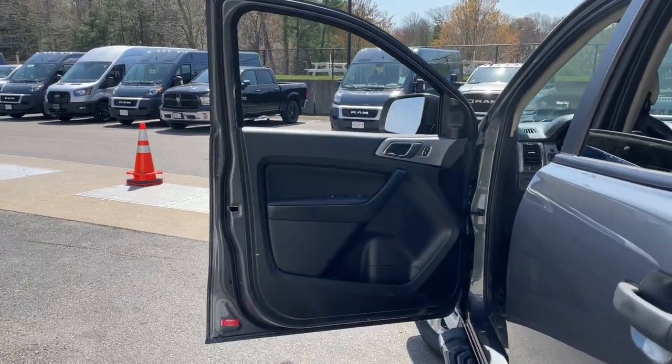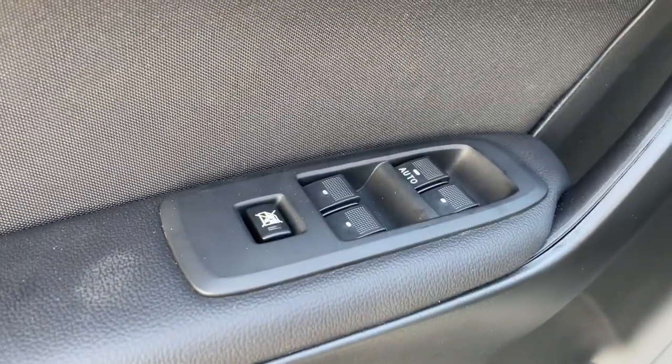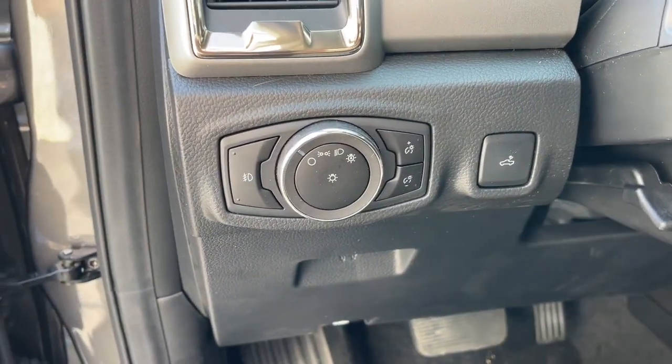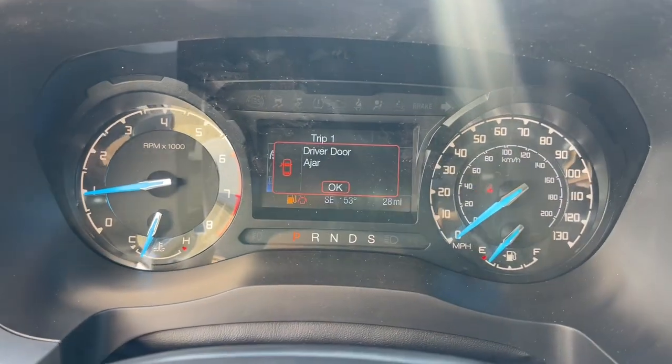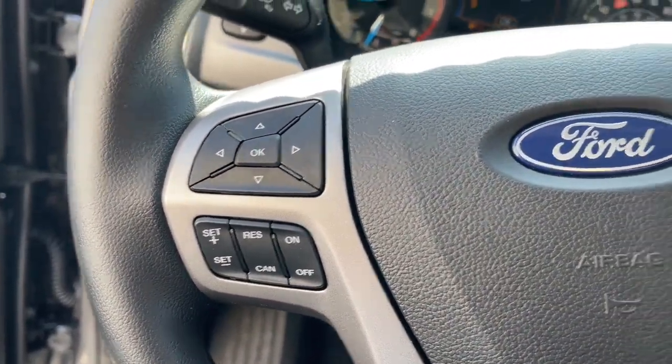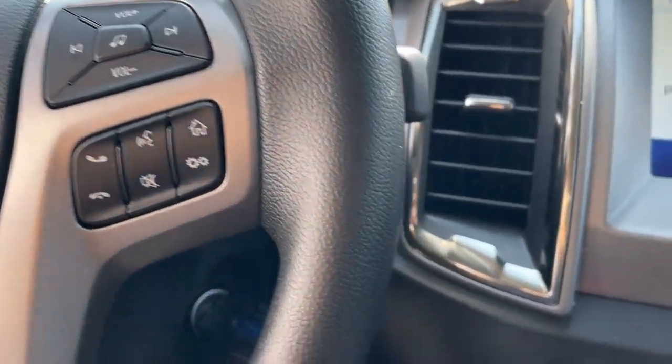These are just some of the great options this vehicle comes with: Apple CarPlay and/or Android Auto, keyless entry, remote engine start, fog lamps, satellite radio, aluminum wheels, steering wheel audio controls, alarm, electronic stability control, and dual zone AC.